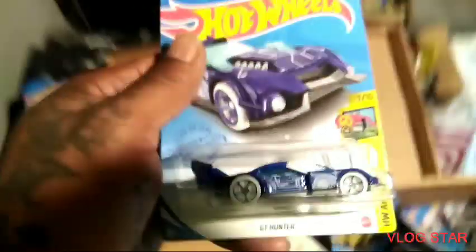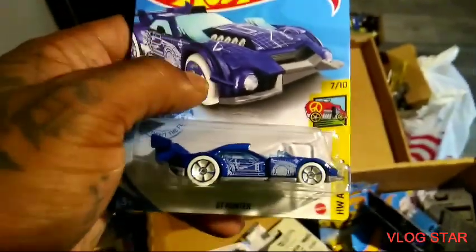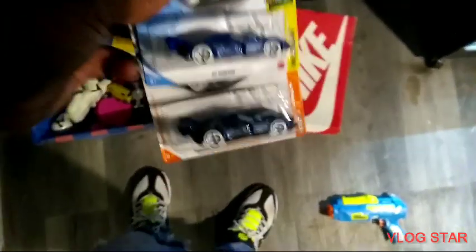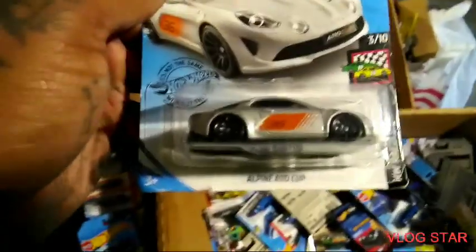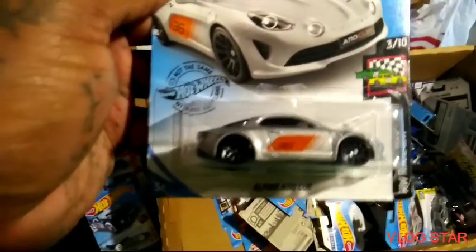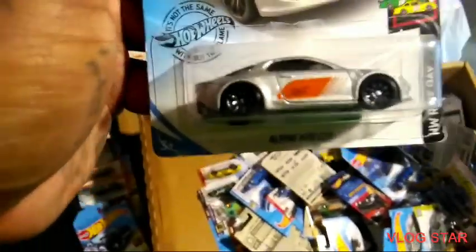We got the GT Hunter — I have this one, but it's an ID car. That's dope, now I have two of them. What else? The Alpine A110 Cup — I had this one and a blue one. I'm not sure where I put it — I think I probably gave it away. I know I had both this one and the blue one.